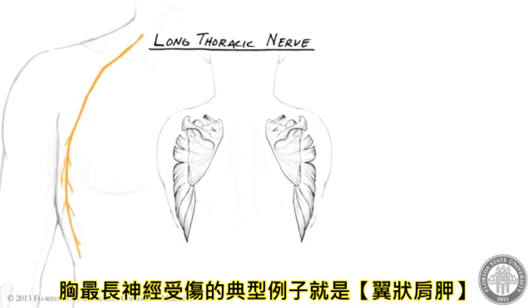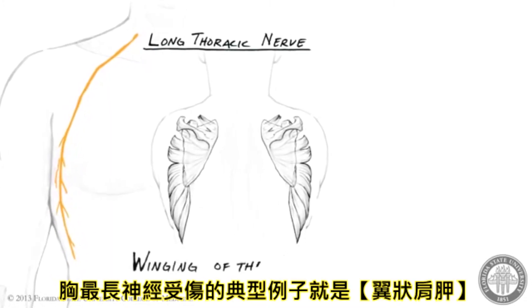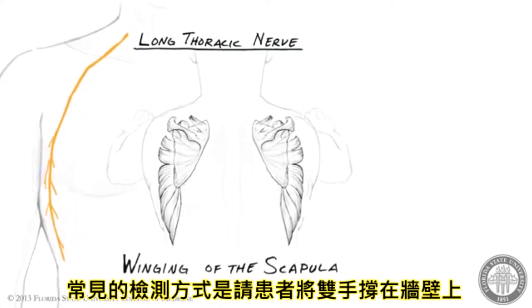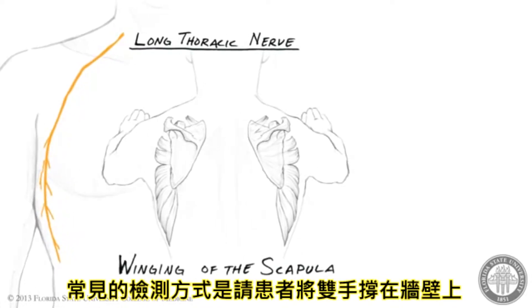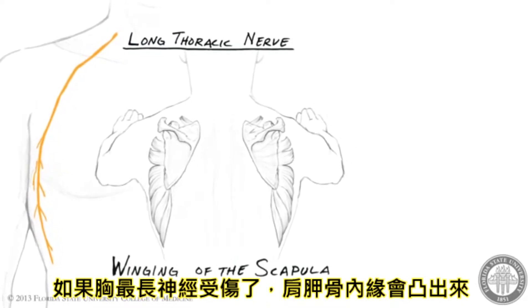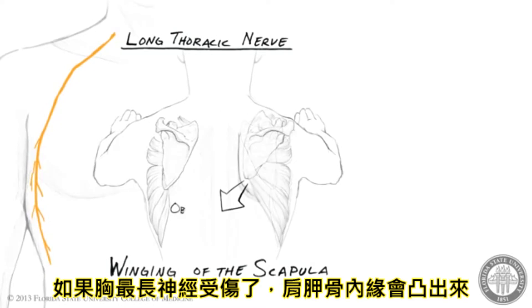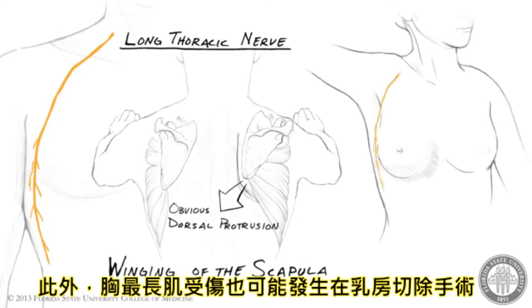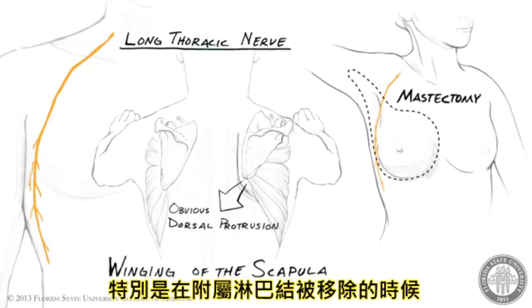The classic sign of long thoracic nerve injury is medial winging of the scapula, and this is typically tested by asking the patient to support his weight with his hands while leaning against a wall. If the long thoracic nerve is injured, the medial border of the scapula will make an obvious dorsal protrusion. In addition, injury to the long thoracic nerve may also occur during mastectomy, especially when axillary lymph nodes are removed.